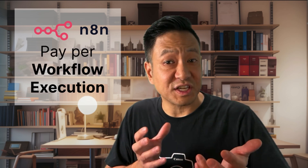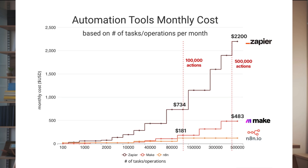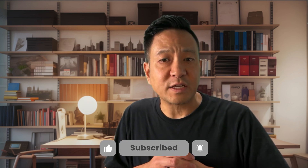N8n, on the other hand, flips the script. With their cloud-hosted service, instead of charging per action, they charge per workflow execution. Zapier calls a workflow a zap, and Make calls it a scenario — I refer to these as workflows. So no matter how many actions you have in your workflow, you're still paying the same flat fee of anywhere between $20 to $120 for 5 to 50 workflows. This pricing model can save you tons, especially if you're running complex workflows with hundreds of actions. I want to emphasize this pricing is only for N8n's cloud-hosted service — there is an entirely other option I'll get to in a minute.